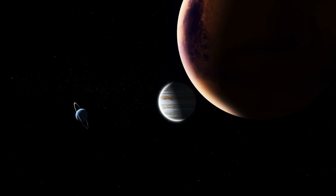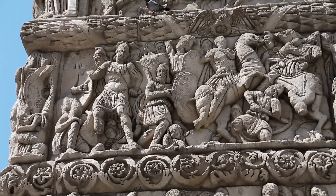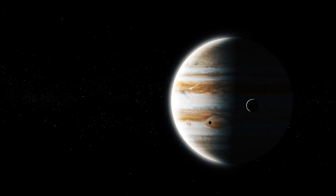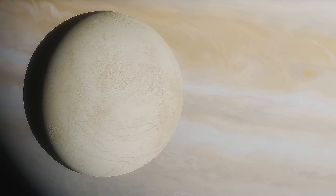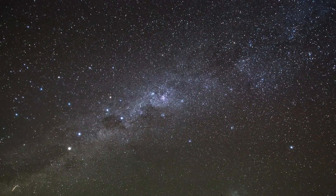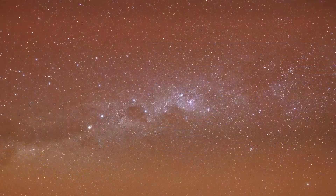Jupiter is the Roman equivalent of Zeus, and Io, Europa, Ganymede, and Callisto are all mystical figures of the Greek and Roman gods. Europa is the smallest of the four Galilean moons and the sixth largest moon in the entire solar system. With a diameter of about 3,121 kilometers, it is slightly smaller than our own moon, yet it remains a fascinating object of study for astronomers and space explorers.